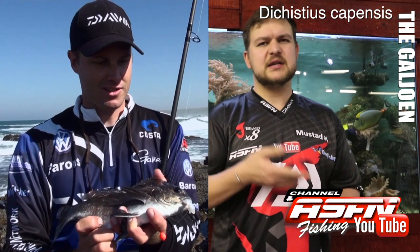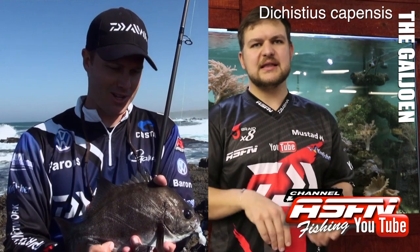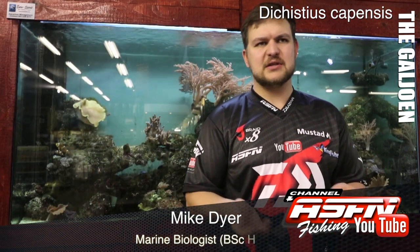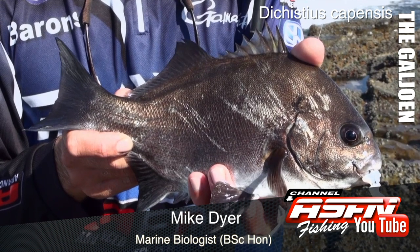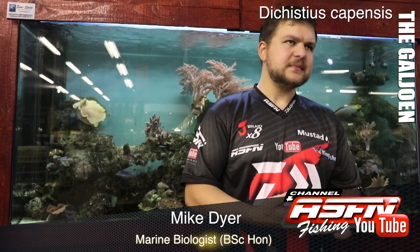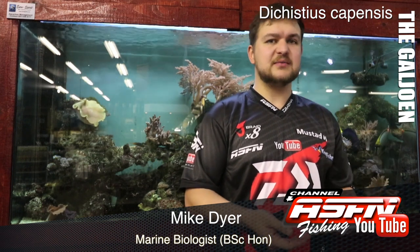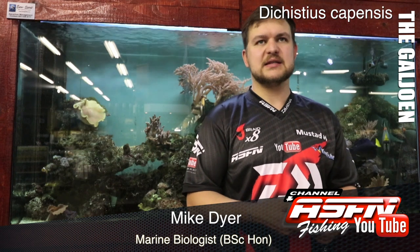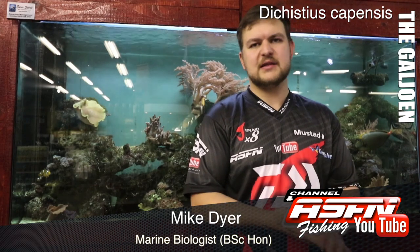The Galjoen — lovely, lovely species. You can eat them, you're allowed to keep two, but try and keep only what you're going to eat that night. Don't stockpile — the fish is best nice and fresh. But try and release them. They are our national fish, so we want to protect them as much as we can. We do get them all the way up to Durban, but they're really scarce on this side. So if you're lucky enough to catch one, take a nice photo, send it to us, and then put it back in the sea for someone else to catch. Cheers!